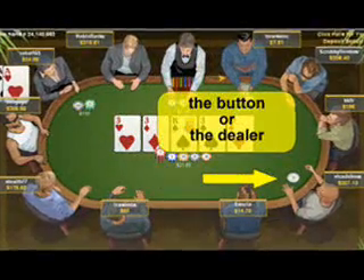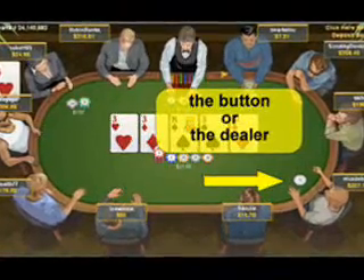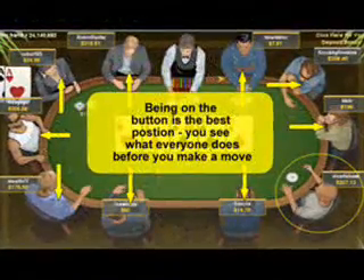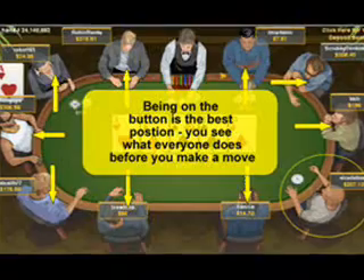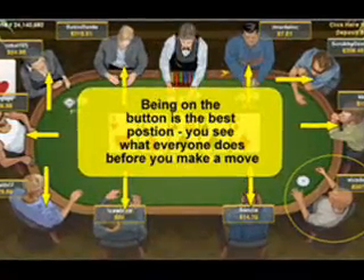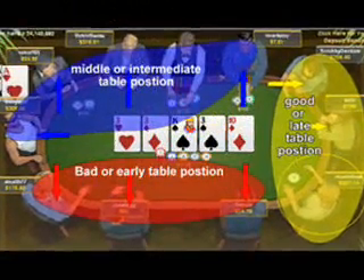Positioning is simply where you sit in relation to the button or the dealer. When you're positioned on the button, it's the opinion of many players, including my own, that this is the best position on the table, because you get to see what everyone else does before you have to actually do anything, before you have to make a decision. To be a great player, you must understand that there is good positioning and also bad positioning at the poker table.